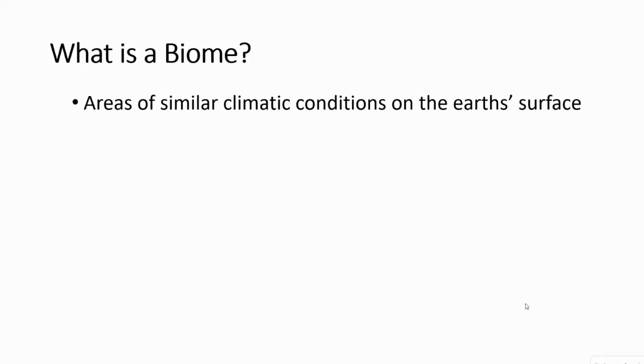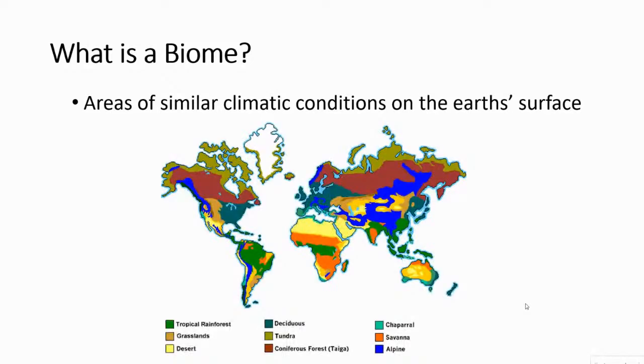Where primates live tends to not be as seasonal as what Mary Ellen was talking about. So let's define a biome. Biomes are areas that scientists have defined on the earth's surface with similar climatic conditions. This gives you a rough idea of big areas where the vegetation is fairly similar because the climate is fairly similar, meaning certain animals can take advantage of that area depending on their adaptations.